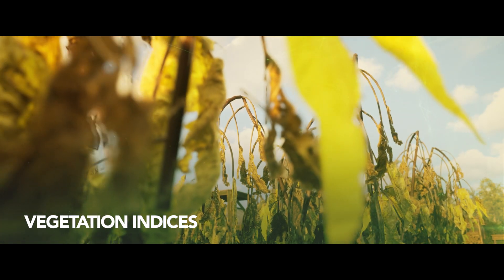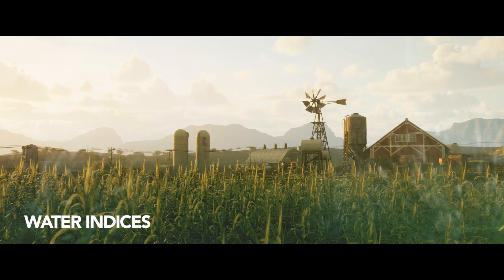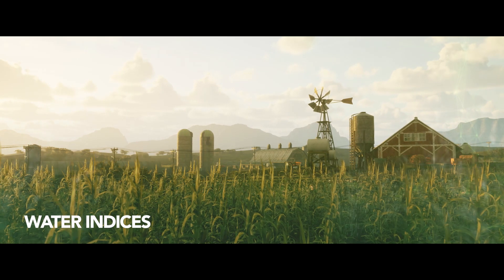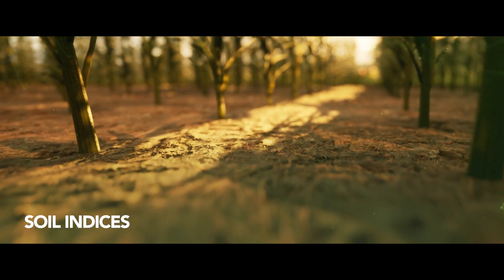Vegetation indices are used to help growers make yield predictions and catch early signs of unhealthy crops before it's too late. Water indices are used to optimise water usage by measuring crop moisture and water stress. Soil indices are used to help measure organic matter, estimate moisture and detect erosion.